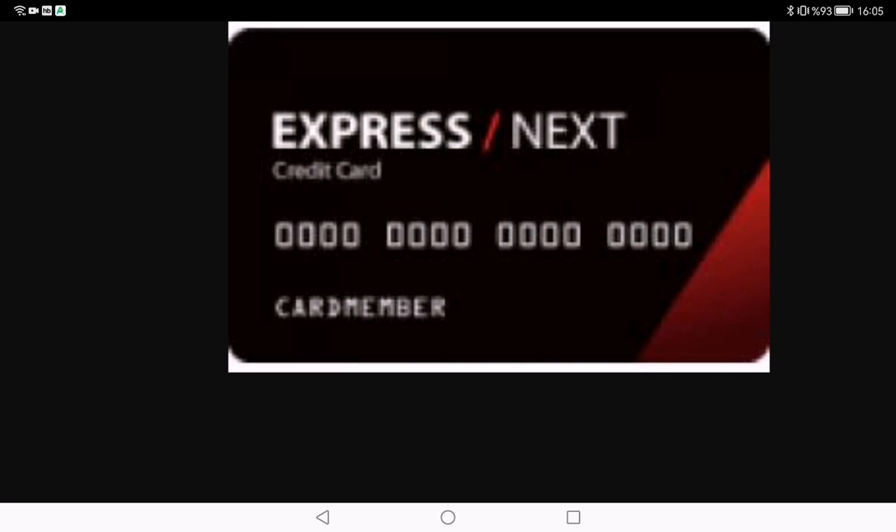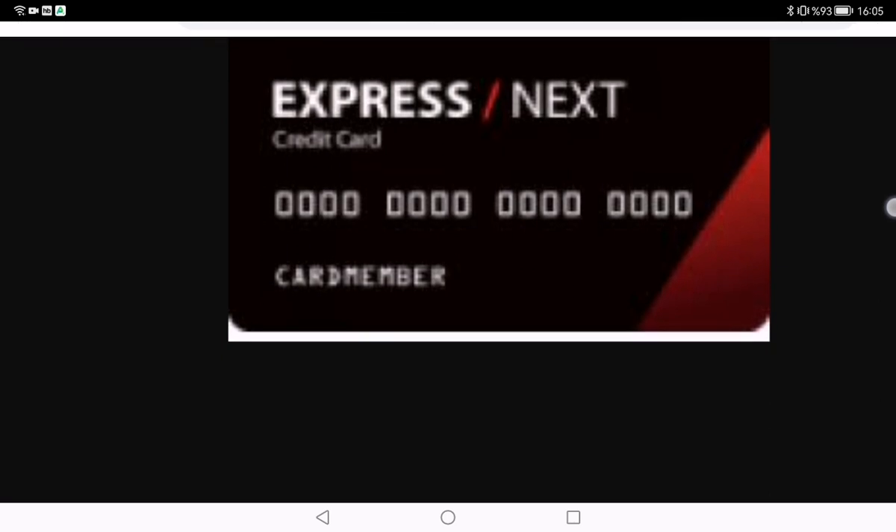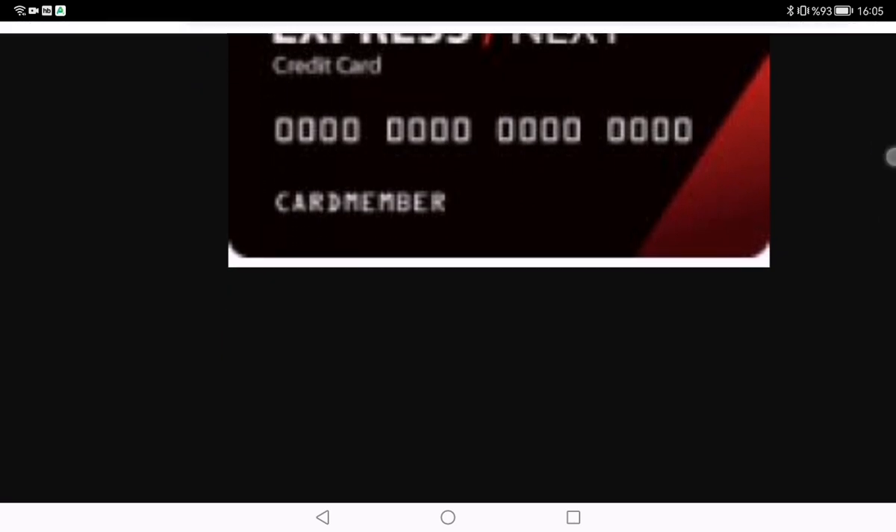The Express Next credit card is designed for loyal shoppers who want to maximize their savings and enjoy exclusive perks. It's not just a card — it's your ticket to a world of fashion benefits. From points for every purchase to special birthday rewards, Express has crafted this card with the fashion-forward individual in mind.